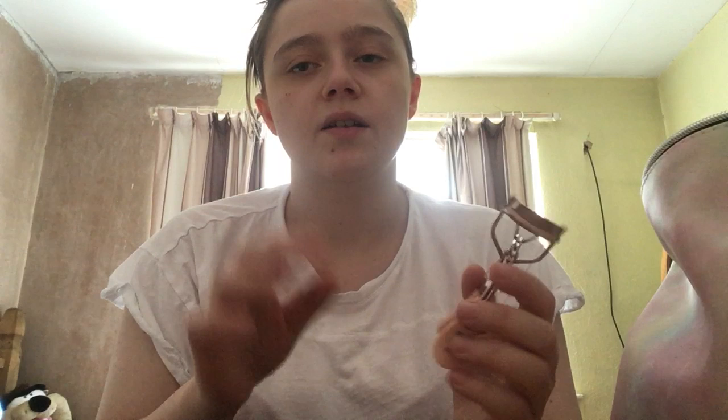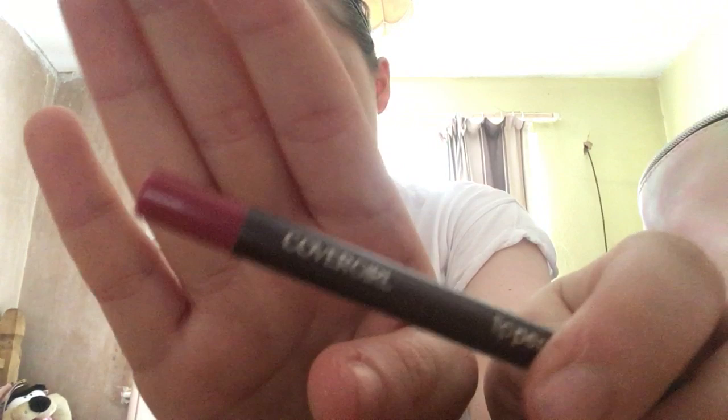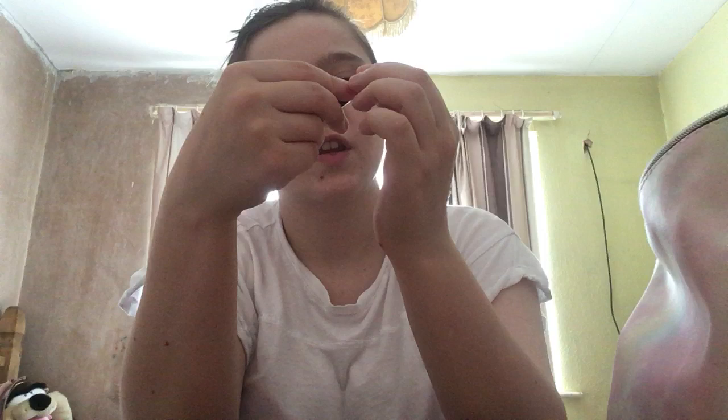It's just a nude shade. Then we have this nude eyelash curler, and I got this from Primark — it was part of the nude collection section. Then I have this lip perfection Cover Girl in a nudie colour — it's in the Radiant shade 230, and I got this from The Look.